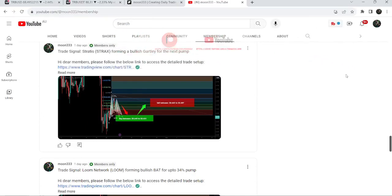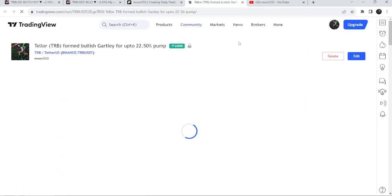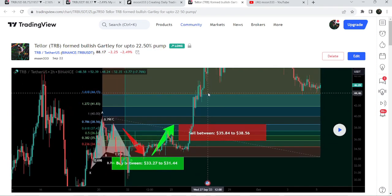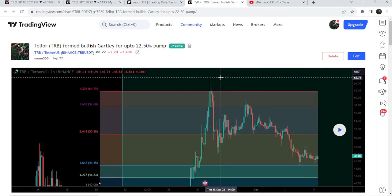Let me begin with my most recent trade signal for TRB that I shared on the 22nd of September 2023 with my members. That was a harmonic bullish Gartley pattern that TRB formed on a two-hour time frame chart with the US dollar pair. After playing this chart, you can see that the price started a very massive reversal from the buying zone and rallied beyond the sell targets.